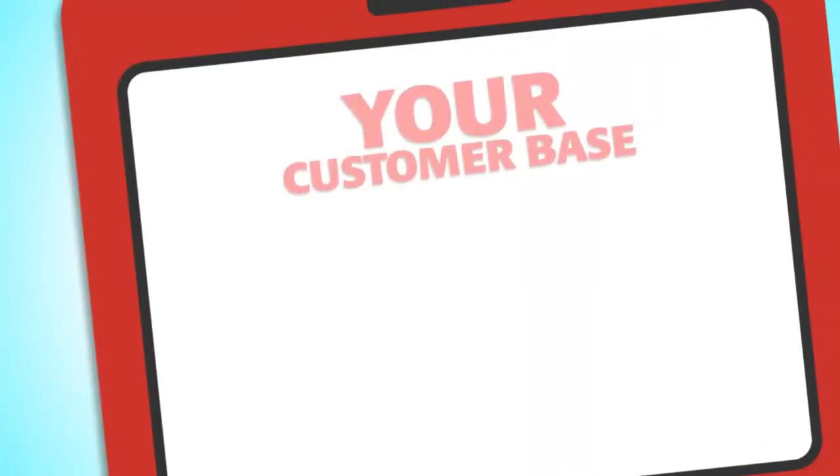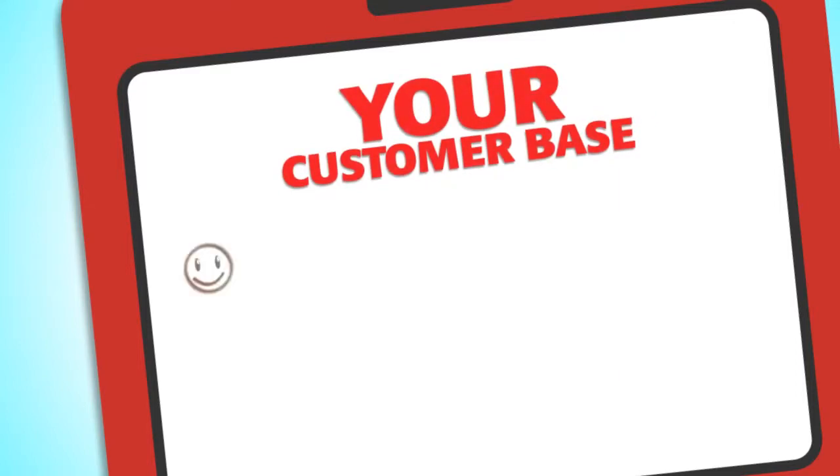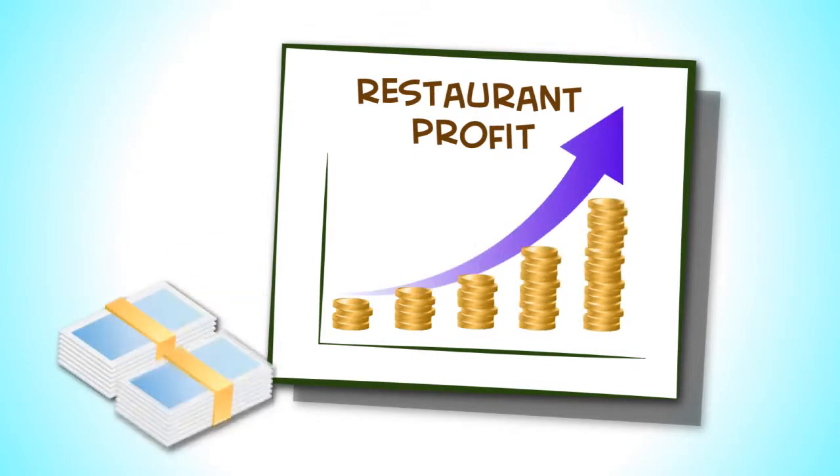Once they text the keyword of your choice to the shortcode, they are automatically added to your exclusive SMS mailing list. As your list grows, so do your profits.